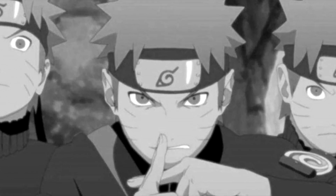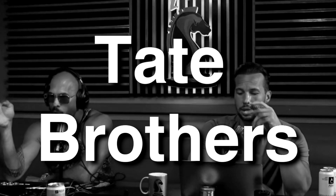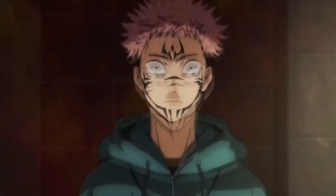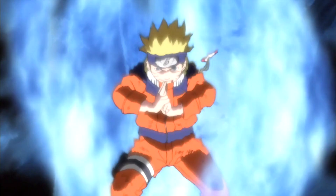Hand seals or gestures are everywhere. They were obviously made popular from anime like Naruto — they are so popular that you see them being used by public speakers and shady people like the Tate brothers use them too. In this video I shall cover the mysterious hand gestures, aka mudras, that are popular in your favorite anime such as Jujutsu Kaisen, Chainsaw Man, and Naruto.